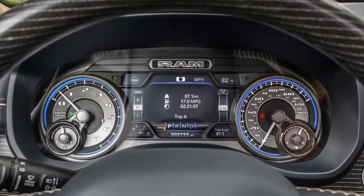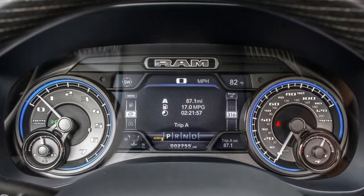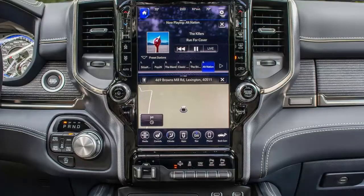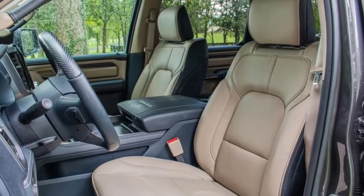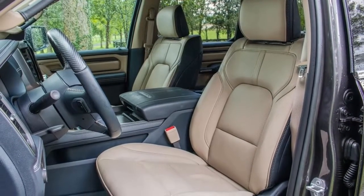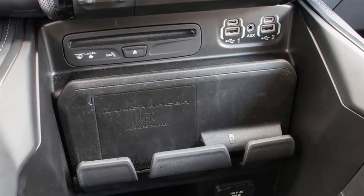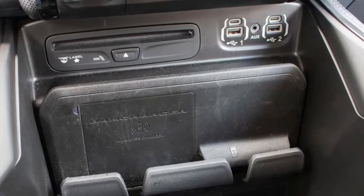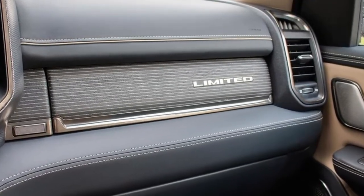Don't need V8 power? Ram has you covered. The base 3.6-liter Pentastar V6 comes standard with E-Torque, putting out 305 horsepower and 269 pound-feet of torque, and able to tow a respectable 7,750 pounds. A very brief drive in the V6 again impresses with the hybrid integration, mirroring the experience in the V8 with normal brake pedal behavior and brisk engine startups. On the road, the V6 E-Torque behaves a lot like the V8, in that you don't really notice it all that much.